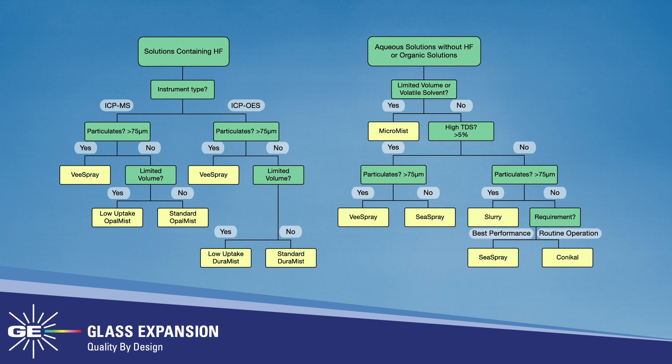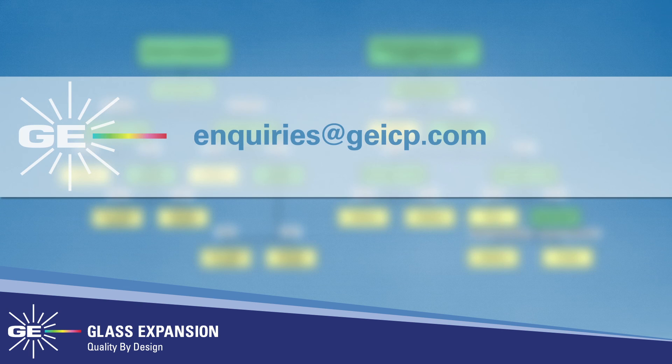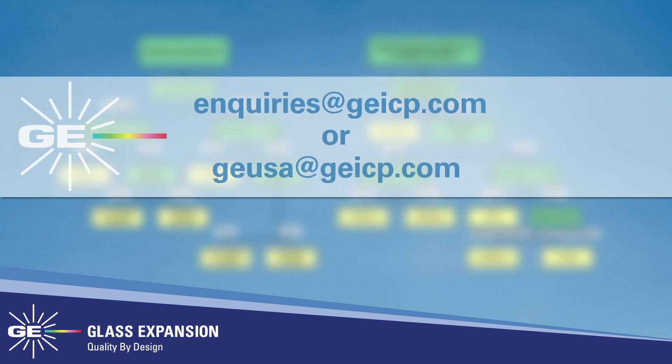Glass Expansion has a nebulizer to suit your needs. Upgrade your ICP sample introduction system with a Glass Expansion nebulizer today. You can utilize an easy-to-follow flow chart or contact us at inquiries@geicp.com or geusa@geicp.com to find the most suitable nebulizer for your specific application.